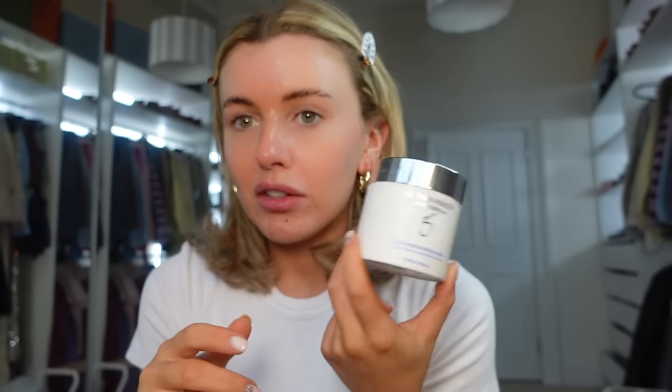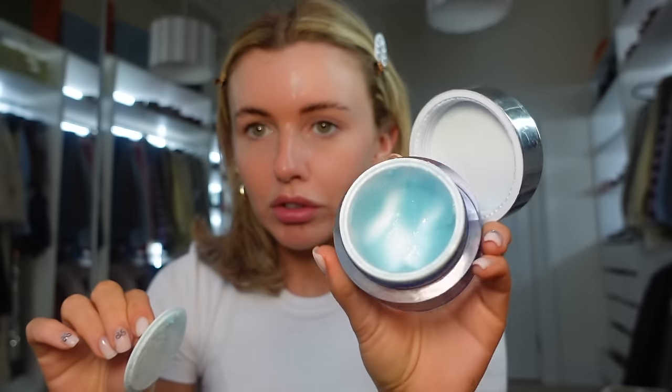I always use the ZO complexion renewal pads and I actually cut these in half and just use half on my face because it covers the whole face and also saves product. It's a pretty expensive one but so worth it. This is pretty stingy at first but once your skin gets used to it, it really, really evens it out and it's giving like poreless glass skin. These are absolutely amazing and I hear everyone rave about them. Then every few nights I go in with this — it's like a blue, kind of gritty exfoliant.